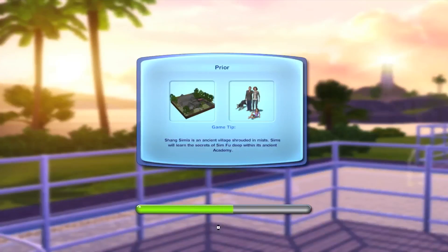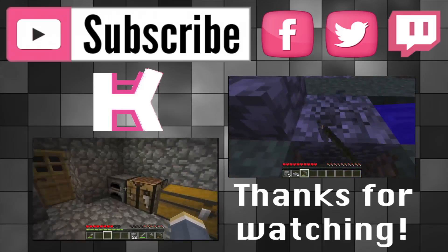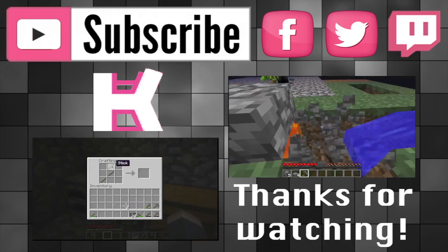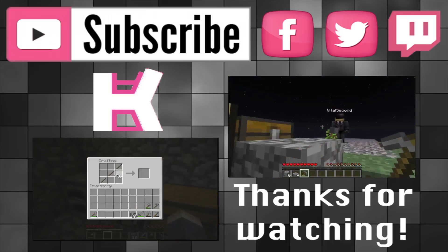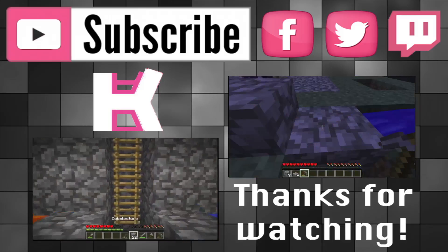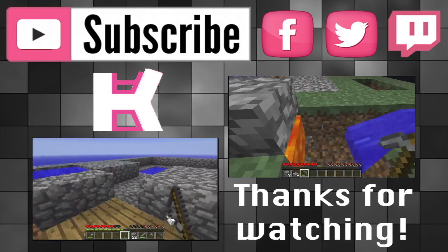Alright, thanks for watching! Please comment, rate, and subscribe, and have a nice day. Bye, guys!